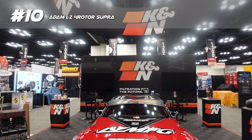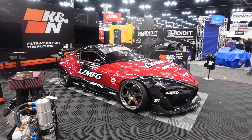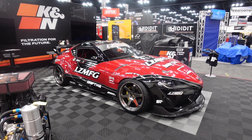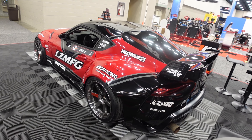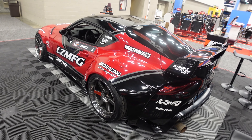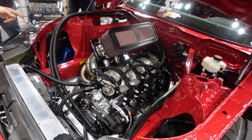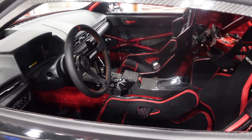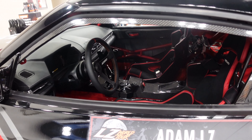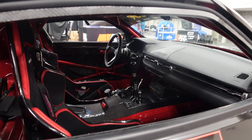Let's start this list off swinging with Adam LZ's 4-cylinder A90 Supra at the K&N booth. Sporting a Street Fighter widebody with carbon fiber roof and doors, the 4-cylinder is NA running ITBs connected to a sequential trans, with a YS5 suspension cage for wiring. Just a lot of work went into this thing.